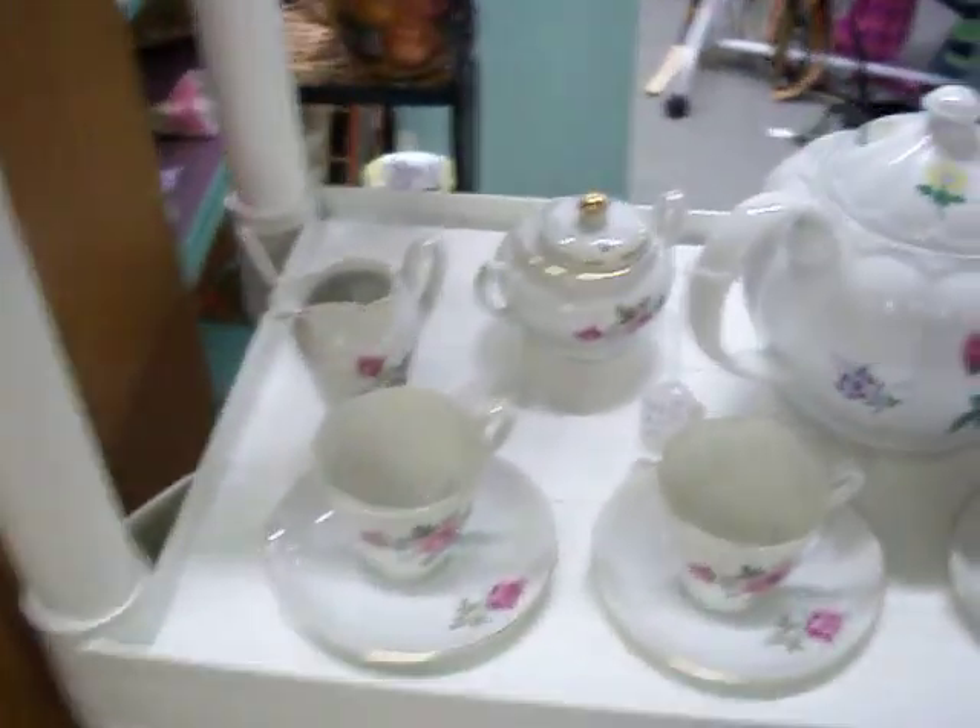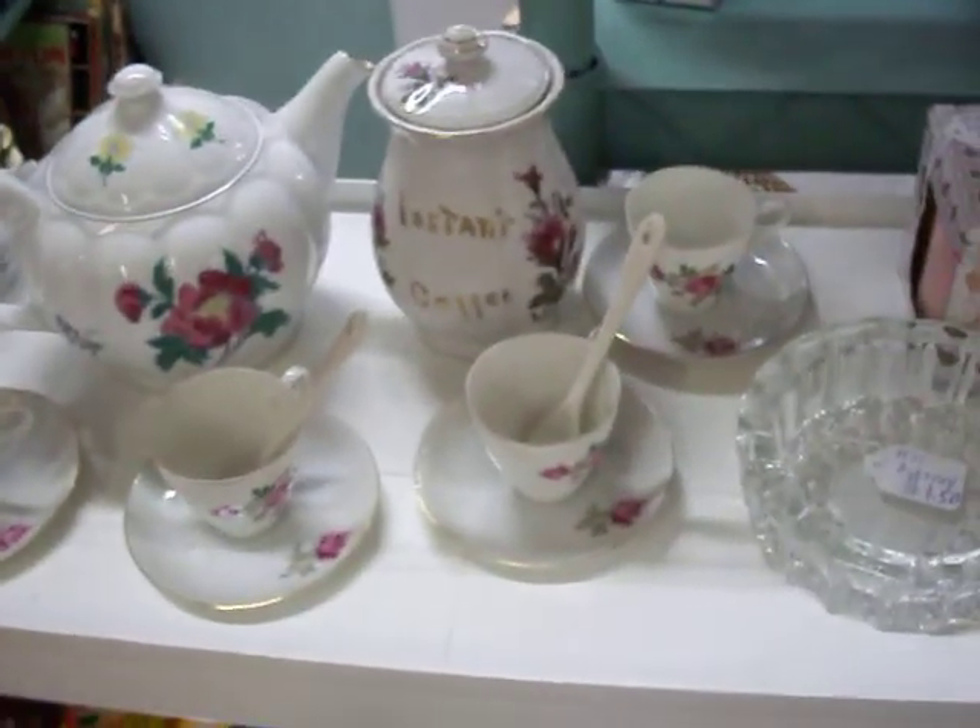Purple jar right there is $12.50. Got $20.00 on this glass lamp. Got this 16 piece tea set right here for $25.00.